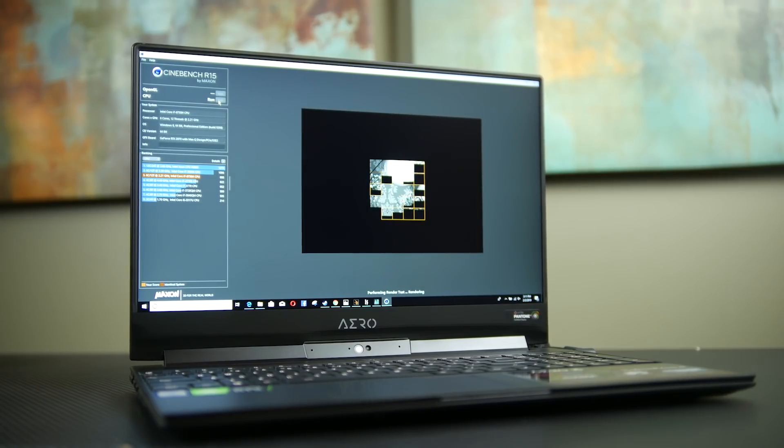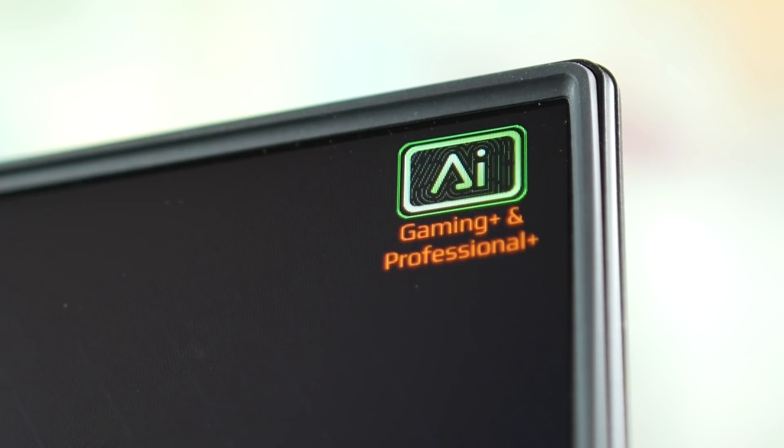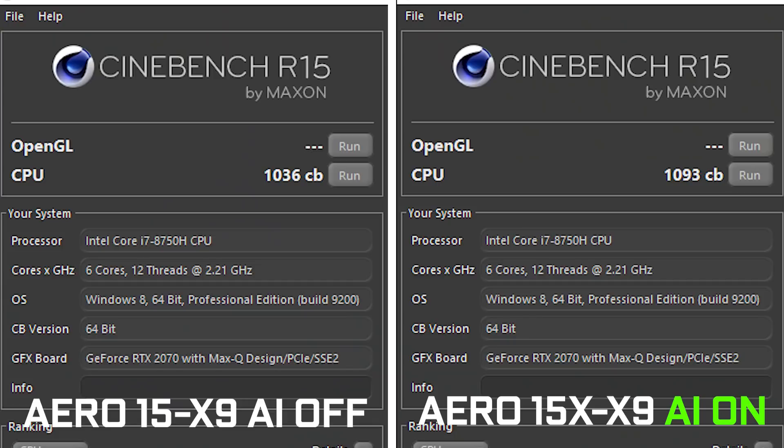Now let's get into some of our performance benchmark results. On Cinebench R15, looking at processor performance with the Azure AI system turned off and comparing it against the previous generation Aero 15X, we're getting very similar results — the previous generation got about 1020 points versus 1036 on the new version. But with the AI system turned on, one of the things I noticed is that the fans spool up a lot quicker, the CPU turbos up to its max frequency a little bit faster, and as a result you're going to get slightly faster performance on Cinebench — about 1093 in those situations.